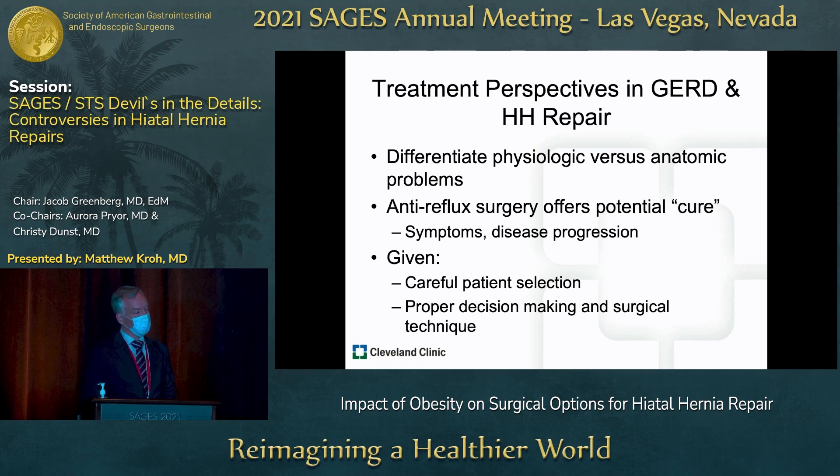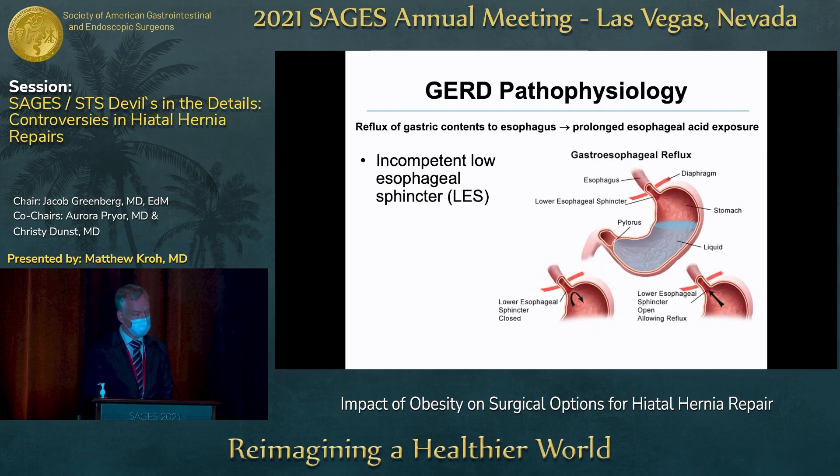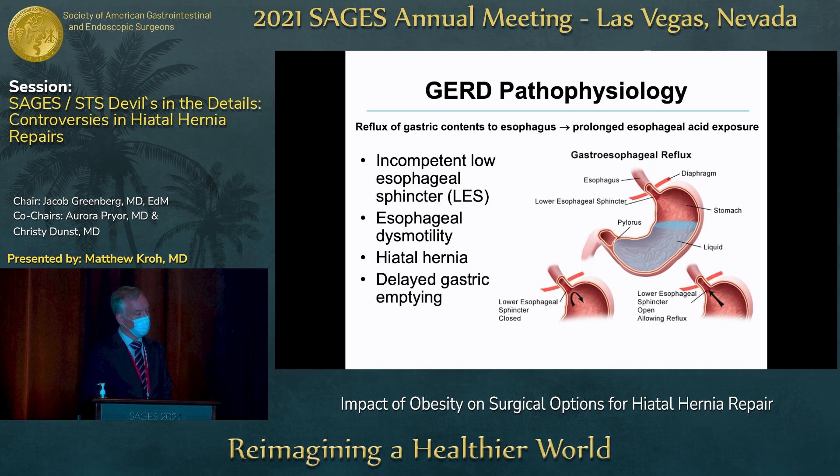With any anti-reflux, anti-GERD, and hernia repair, it's critical that we make the right selection in terms of patients and decision-making, including preoperative evaluation as well as surgical technique. To make these right decisions, we have to understand the pathophysiology — not just of hernia but of GERD — prior to either anti-reflux surgery or bariatric surgery. This includes an incompetent lower esophageal sphincter, esophageal dysmotility, mechanical problems like hiatal hernia, and functional problems like delayed gastric emptying.